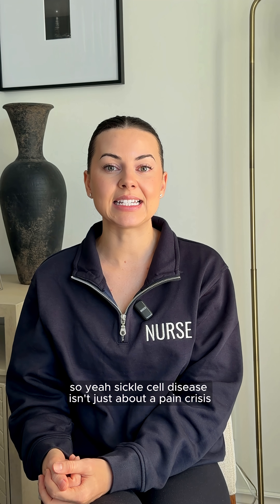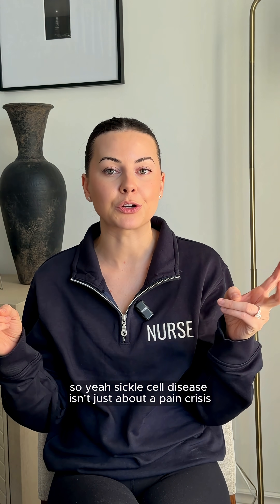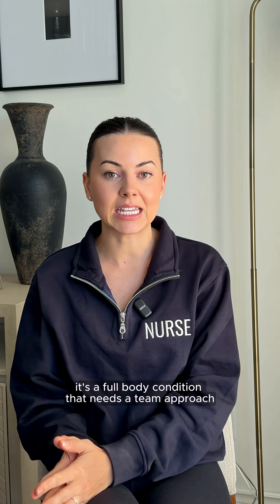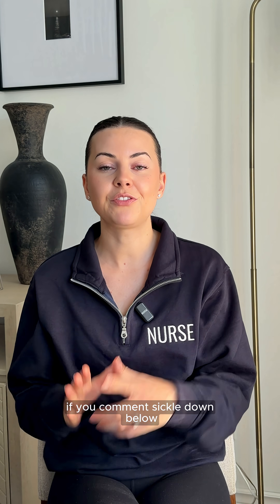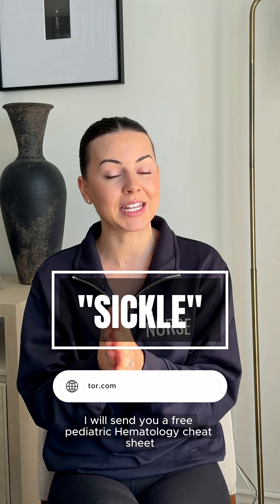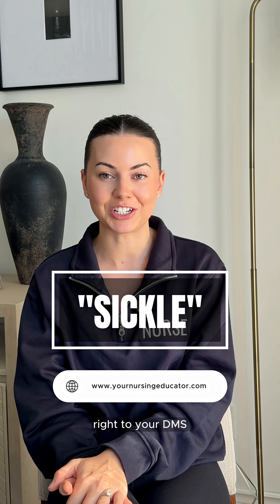Sickle cell disease isn't just about a pain crisis — it's a full body condition that needs a team approach, a lot of prevention, and even more patience. Comment 'sickle' down below and I will send you a free pediatric hematology cheat sheet right to your DMs.